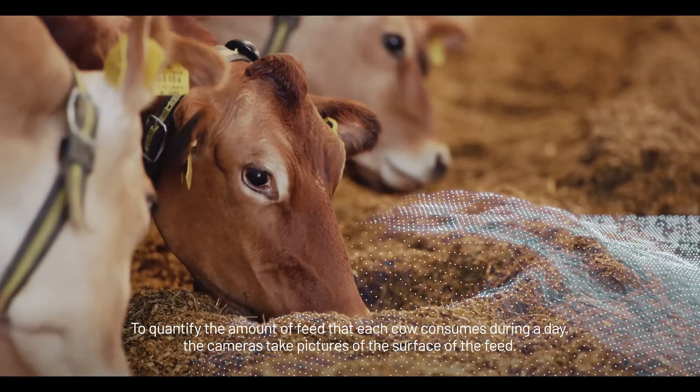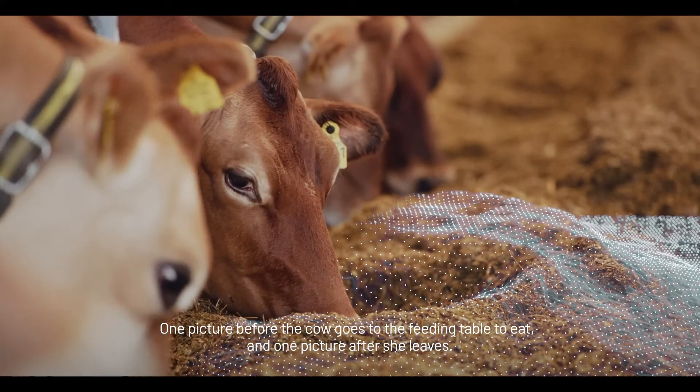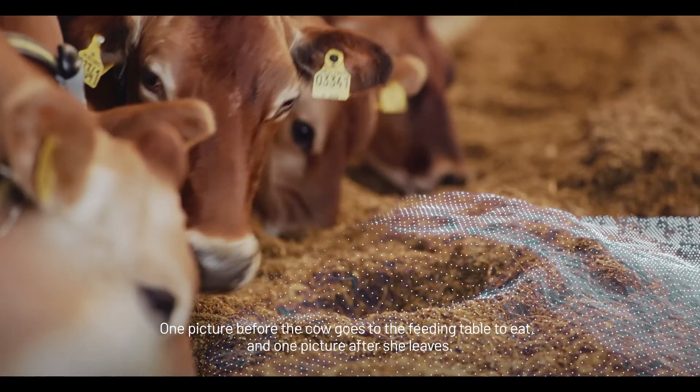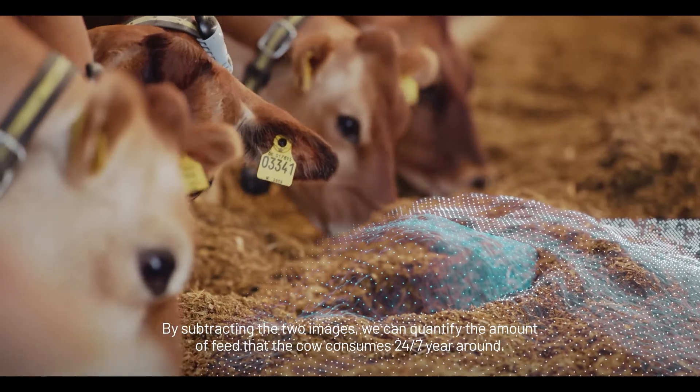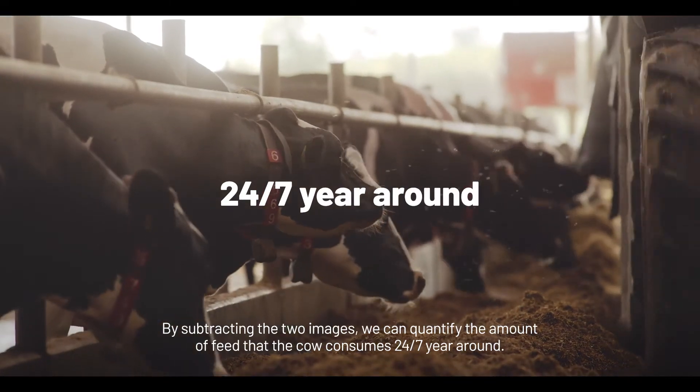The cameras take pictures of the surface of the feed — one picture before the cow goes to the feeding table to eat and one after she leaves. By subtracting the two images, we can quantify the amount of feed that the cow consumes 24-7 year-round.